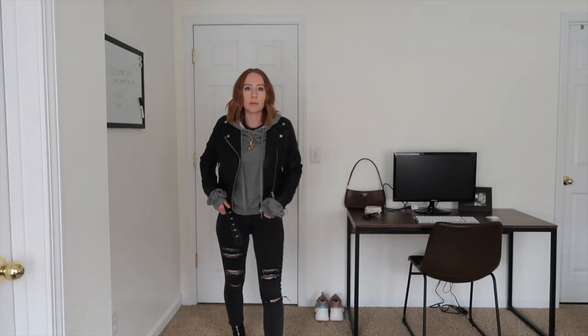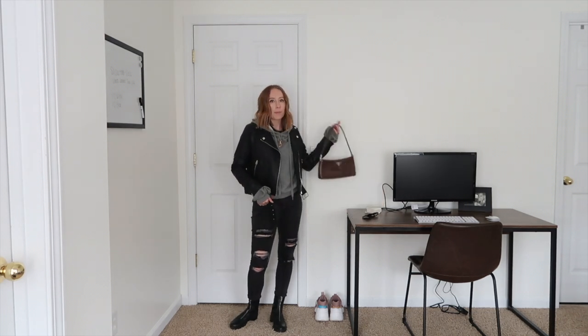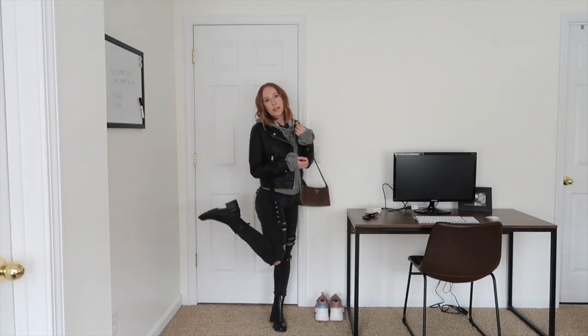Outfit number three — same thing: edgy and cute. Pair it with your bag and sunglasses and you're ready to go shopping. Next, outfit number four — this is the classic look, and what I love about it is it is so easy, super affordable, and it's always in style. If you want to try at least one of these outfits, this is the one I would try because it's simple, chic, and always looks good.